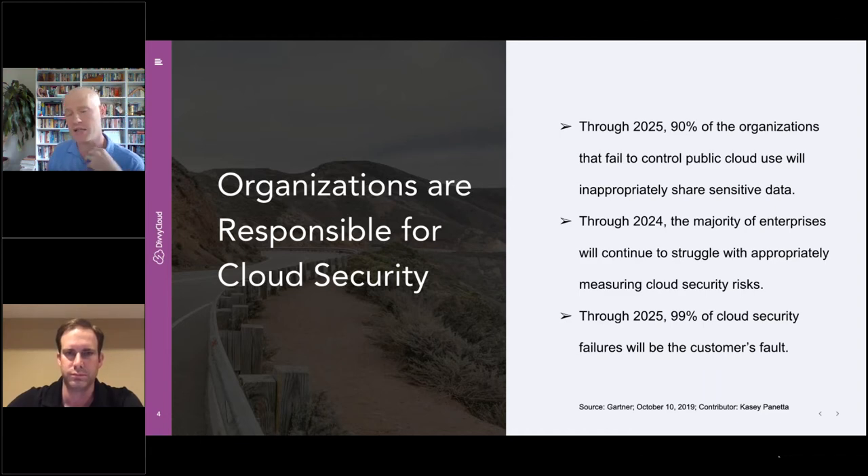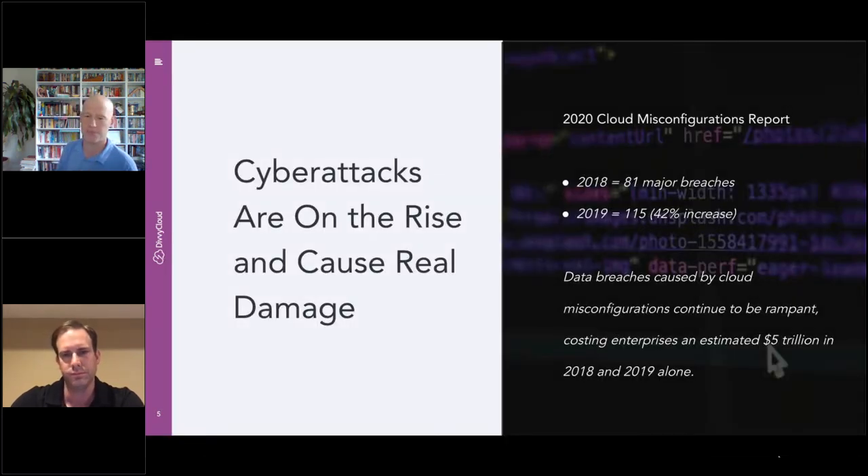AWS, Microsoft, and Google are going to secure their equation — they'll secure the data centers and the underlying infrastructure. But the cloud service itself is quite configurable, and that configurability is a double-edged sword. It gives you flexibility, but it can also be configured in ways that are not secure or compliant. Gartner has pointed out that by 2025, 99% of cloud security failures will be the customer's fault. From 2018 to 2019, there was a 42% increase in major cloud misconfiguration breaches — from 81 to 115 — causing close to $5 trillion in damages.